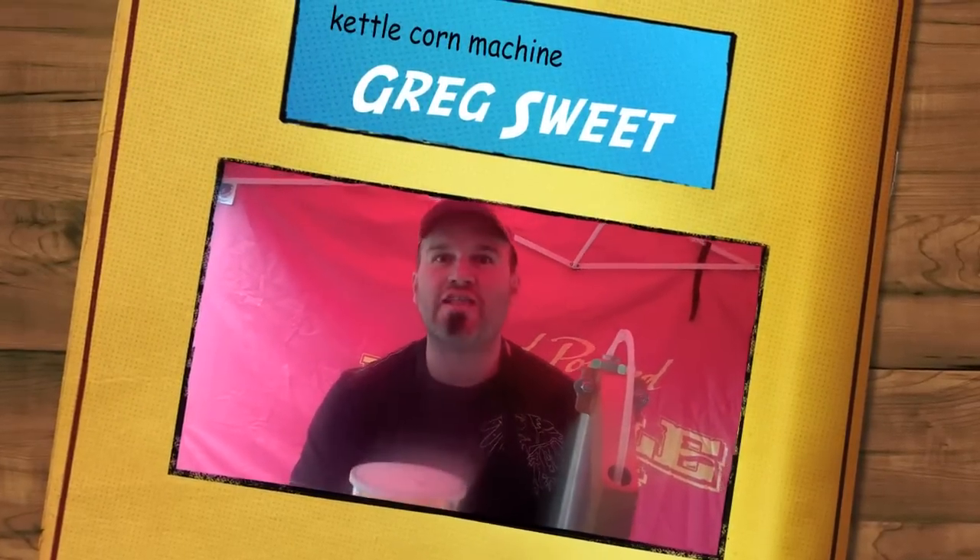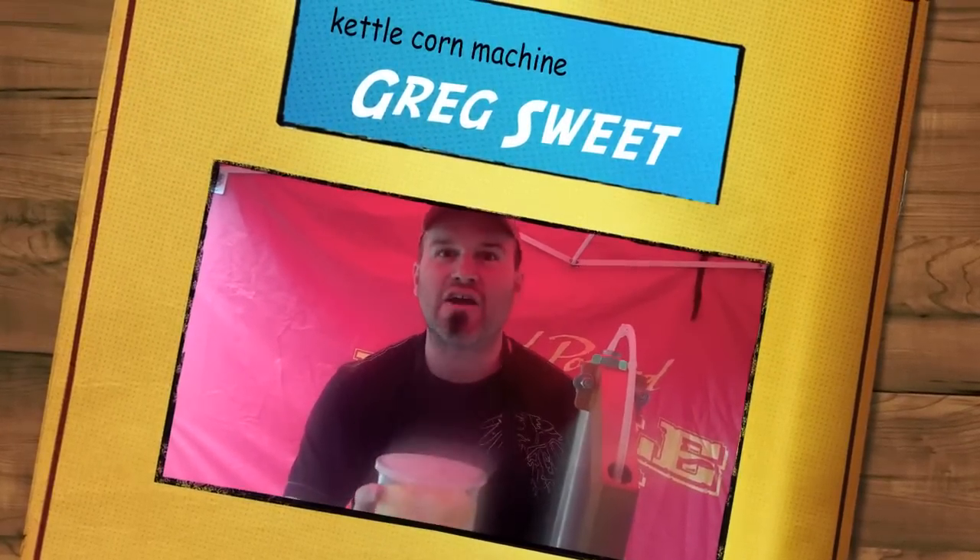We sell these for between four and five dollars all day long. Anytime it's hot out, guys, it's a perfect add to your kettle corn booth.